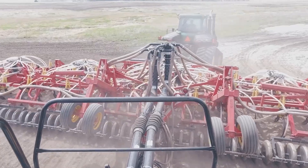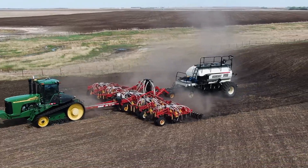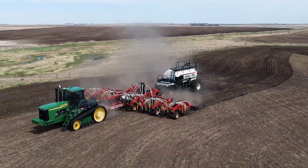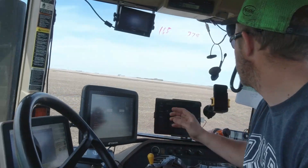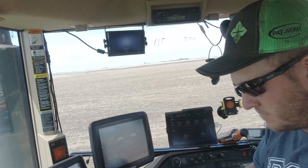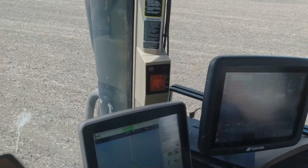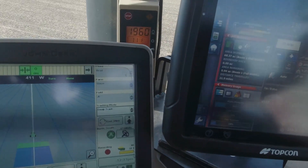Tell us a little about the technology you've got in the cab here — you've got four or five monitors and different screens. The first one up on the top is my camera system, with cameras out the back and cameras inside the tanks. Then I've got the 2630 display, which is the John Deere — that's my guidance and I also do documentation through that.